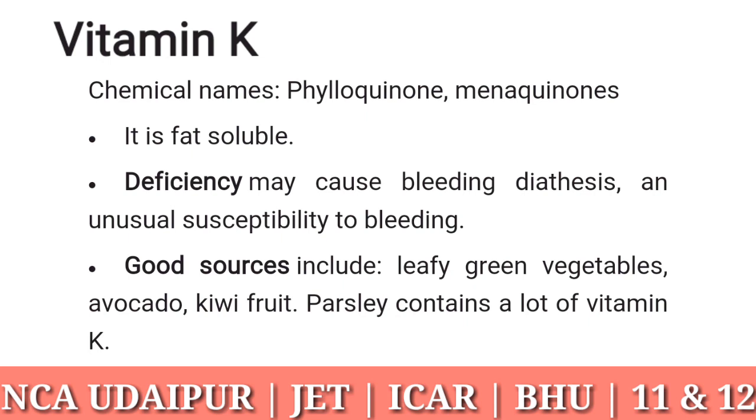Vitamin K: chemical names phylloquinone and menaquinones. It is fat soluble. Deficiency may cause bleeding diathesis, an unusual susceptibility to bleeding. Good sources include leafy green vegetables, avocado, kiwi fruit, and parsley, which contains a lot of vitamin K.